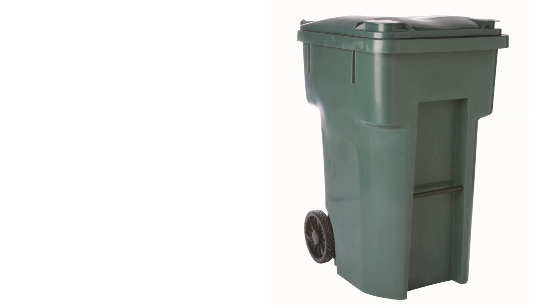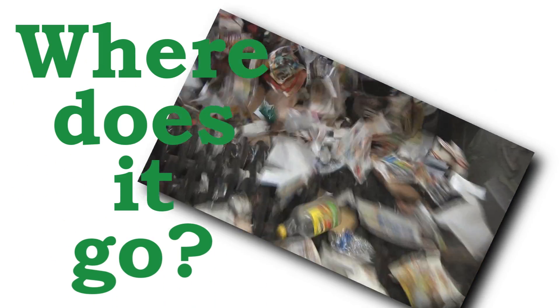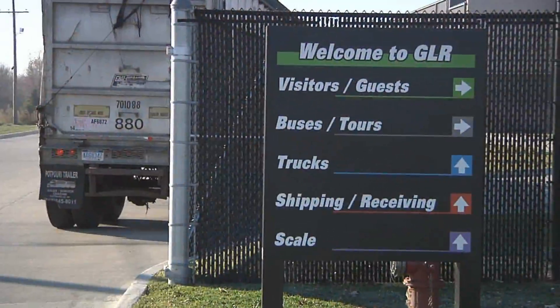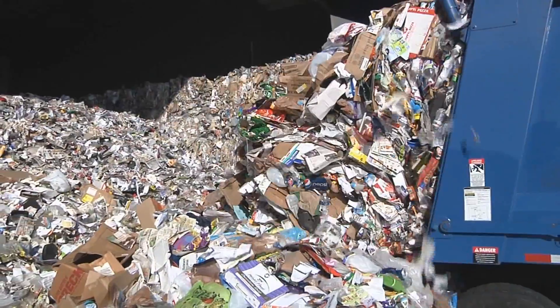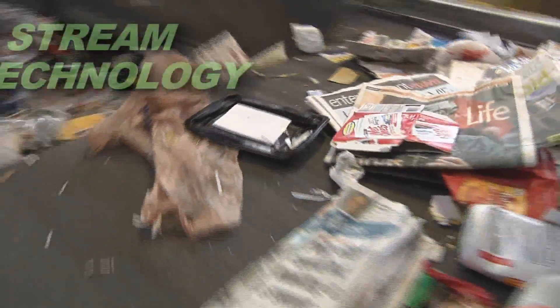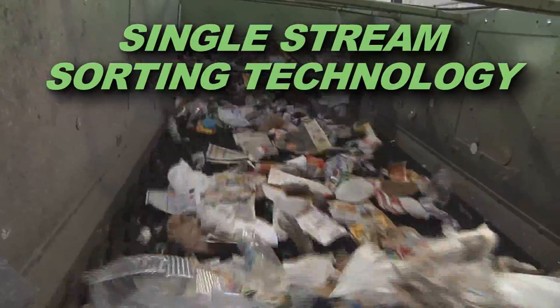Once you load that recycle bin, where does it go? Let us show you. Recycling is a business. It costs money to recycle, but it saves money. Here's a state-of-the-art facility that uses what's known as single-stream sorting technology.